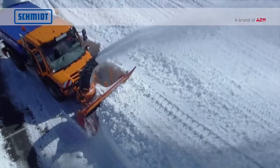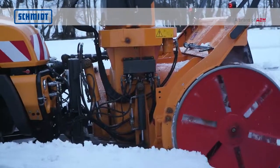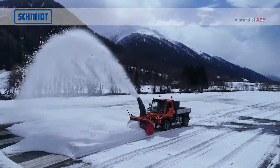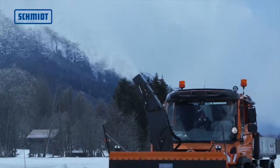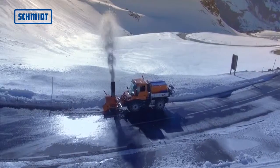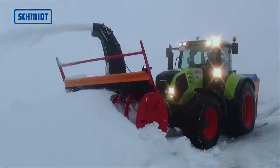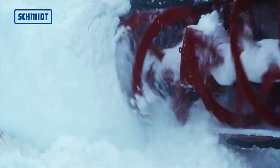The robust Schmidt snow cutters, blowers, and cutter blowers for mounting on equipment carriers can be used to clear almost any kind of area, including large squares, residential and industrial areas, motorways, and alpine terrain. They offer the efficient removal of high, hard, and icy walls of snow which are left behind by snowplows.